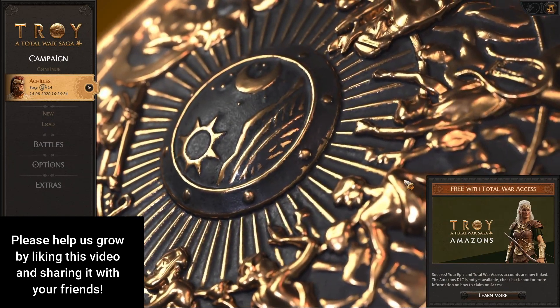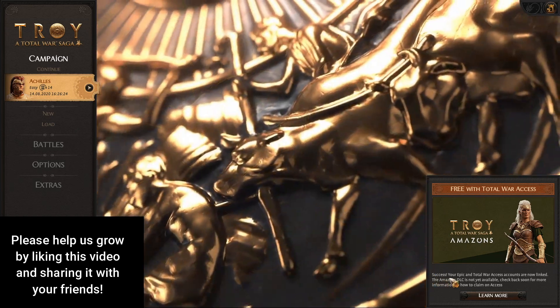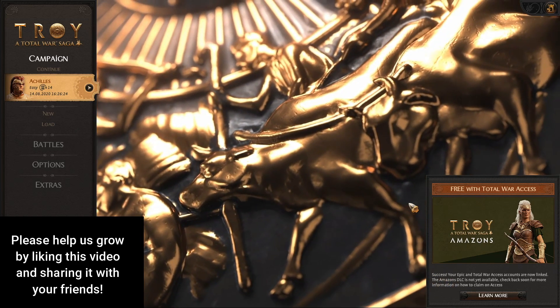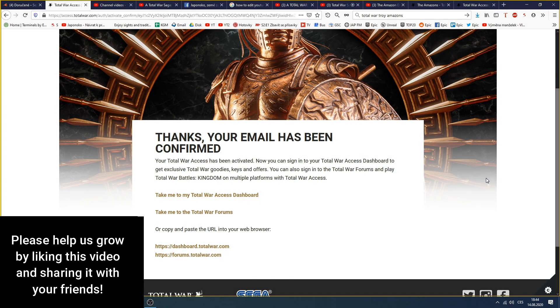Even in the game you will get a notification that it was a success and that your account is now linked to Total War Access. As you can see, it was very simple, and with this registration you will get the Amazons DLC for free in September.